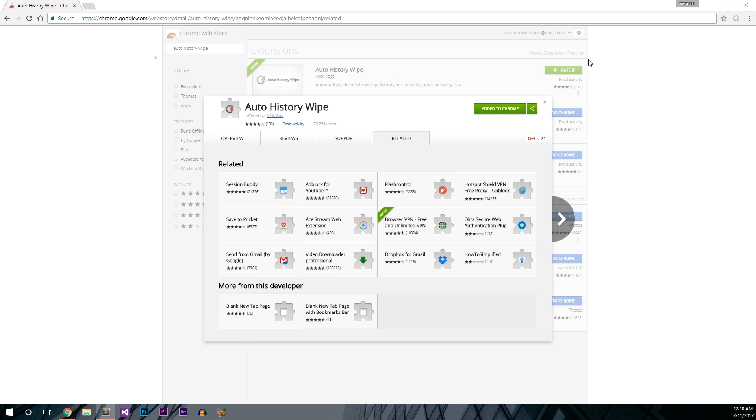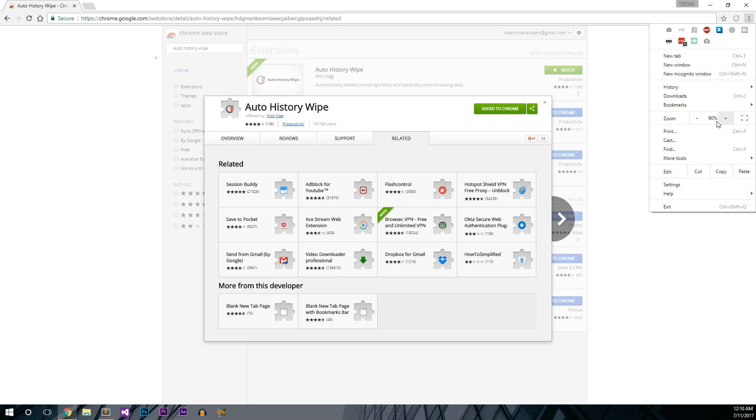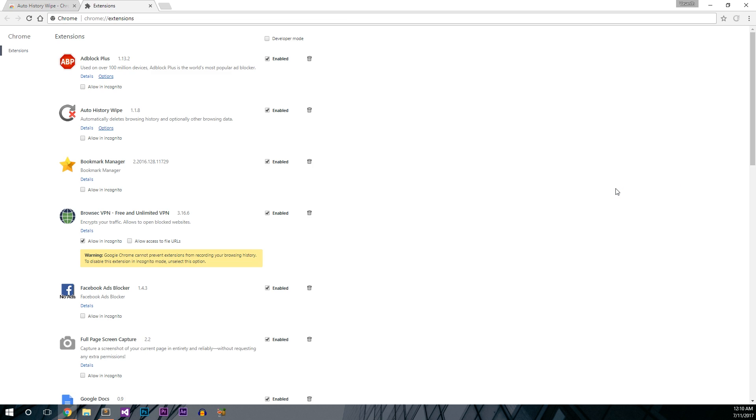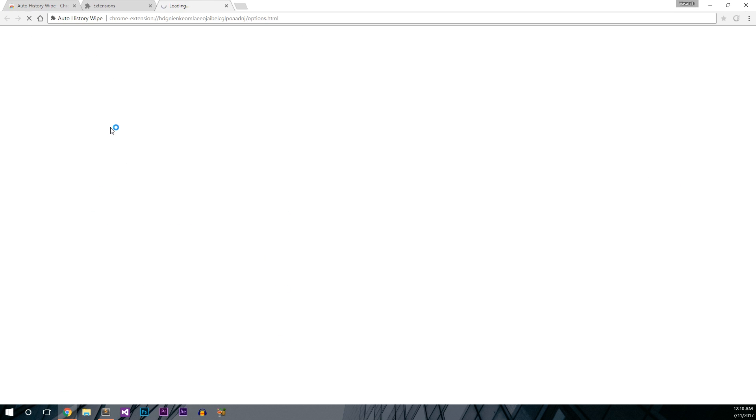Now we need to configure it. For that, open the menu, go to More Tools, and select Extensions. Now, find the 'Auto History Wipe' extension and click on the Options link.